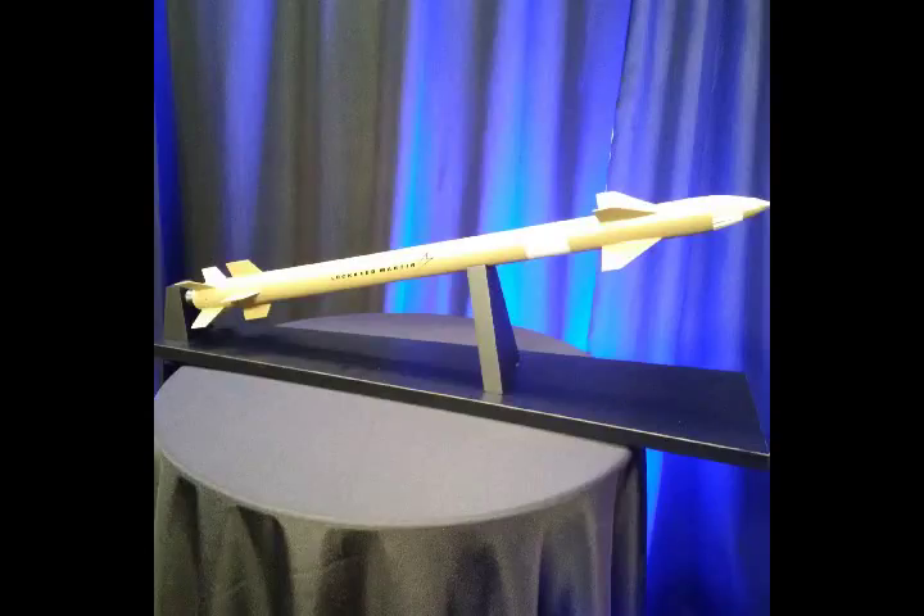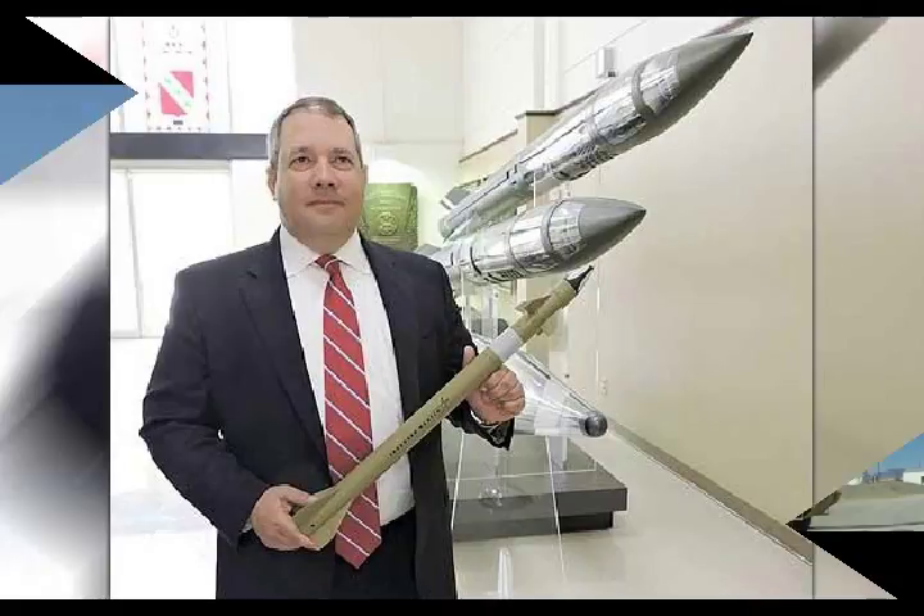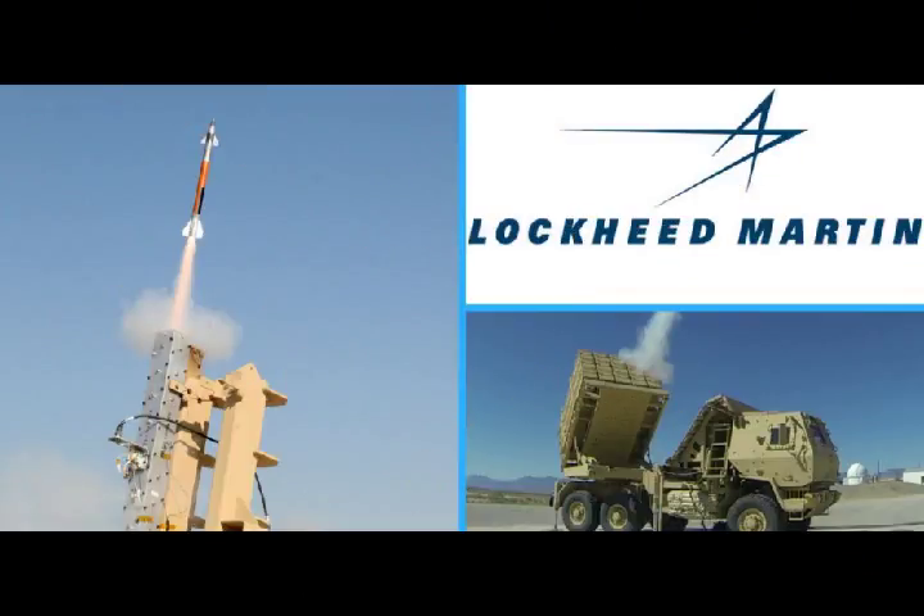Lockheed Martin's miniature hit-to-kill multi-role missile for the U.S. Army. The miniature hit-to-kill interceptor missile is developed by Lockheed Martin for the U.S. Army, as part of the Extended Area Protection and Survivability Integrated Demonstration Program.